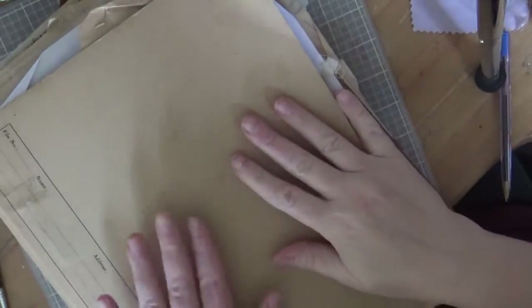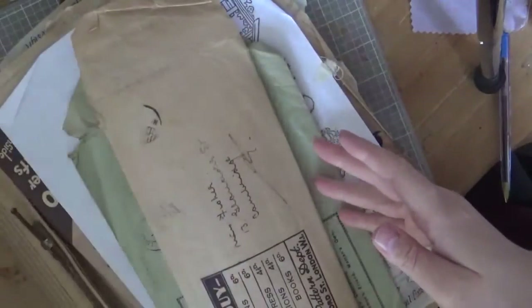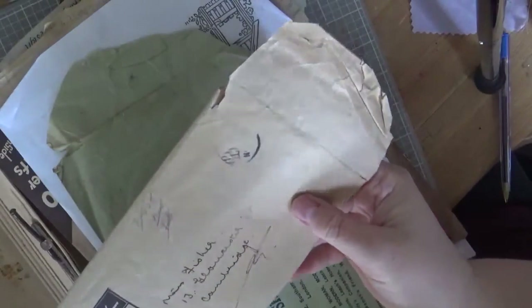Hi, welcome back. I wanted to show you this folder. It was given to me by my Nana, a lovely Miss Fisher. Initially I thought, oh, there were all these strange envelopes, obviously addressed in Cambridge where she used to live.